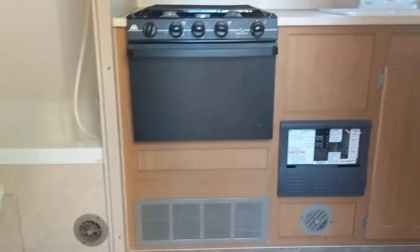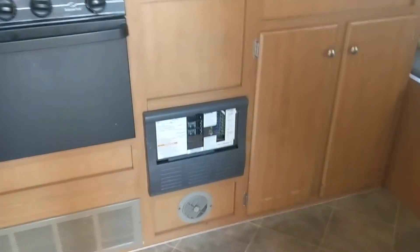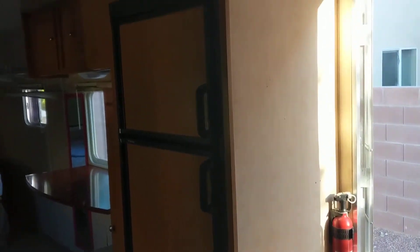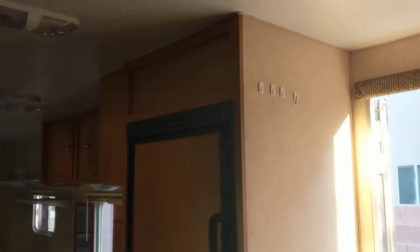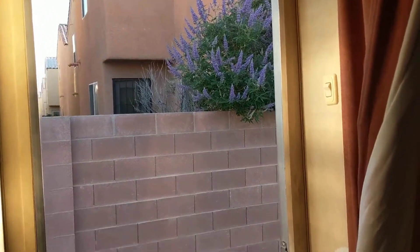All right, there's the kitchen and the other side of the kitchen. There's our current house.